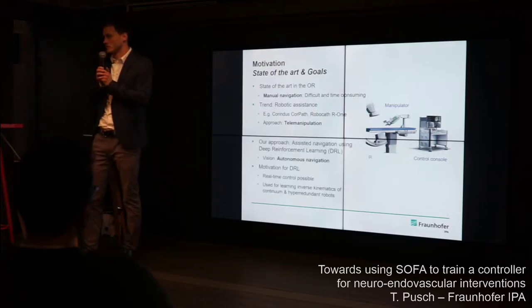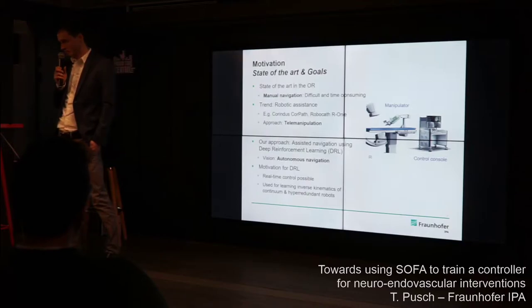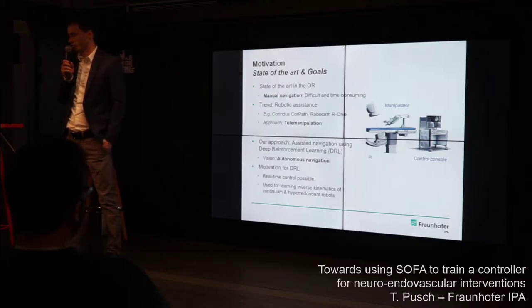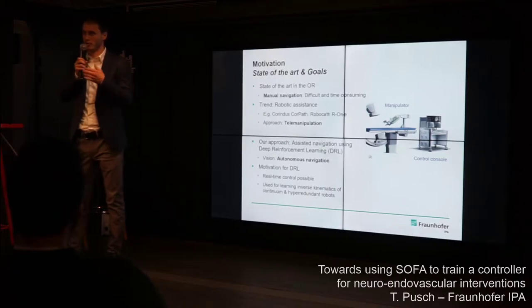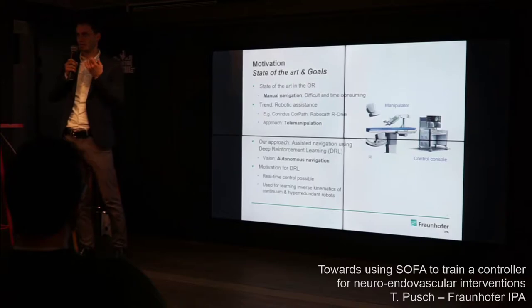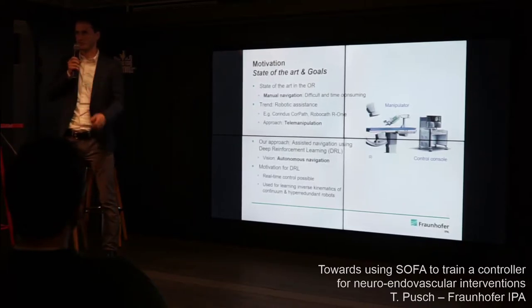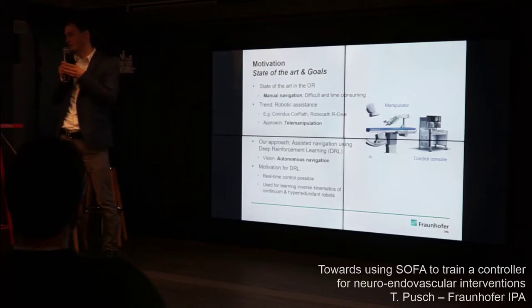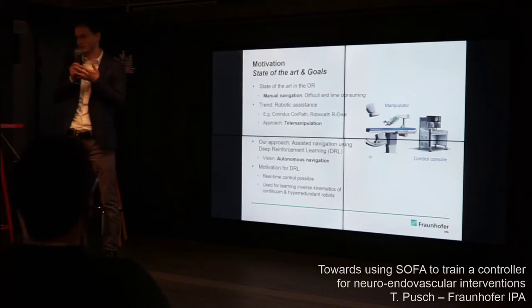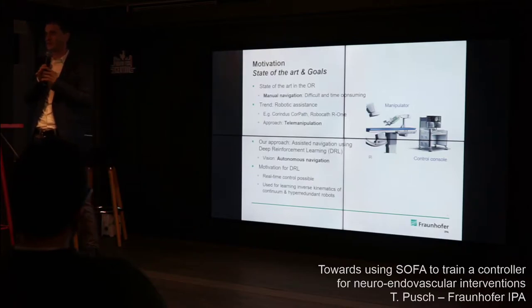Our approach is to have a system where navigation is assisted by a robotic device, and we want to use deep reinforcement learning for that. Our vision is to one day fully automate the navigation of instruments all the way to the brain, with the surgeon still carrying out the actual intervention but assisted in navigation, which is a very stressful task. We want to use DRL because it's computationally efficient and we believe real-time control is achievable. DRL has also been successfully used in continuum robotics and hyper-redundant robots, mostly for learning inverse kinematics.